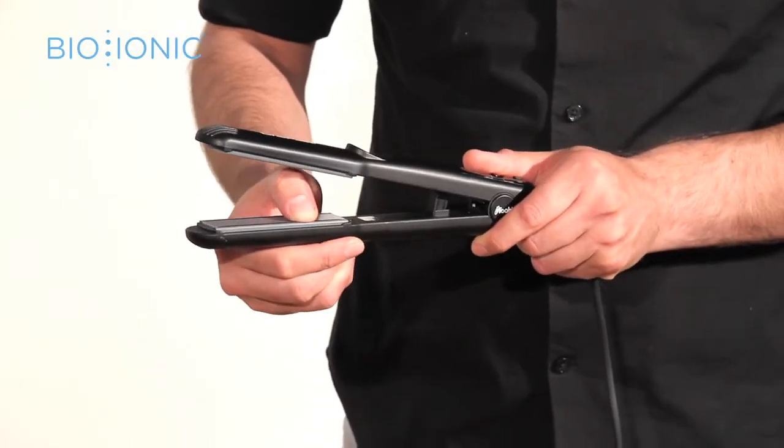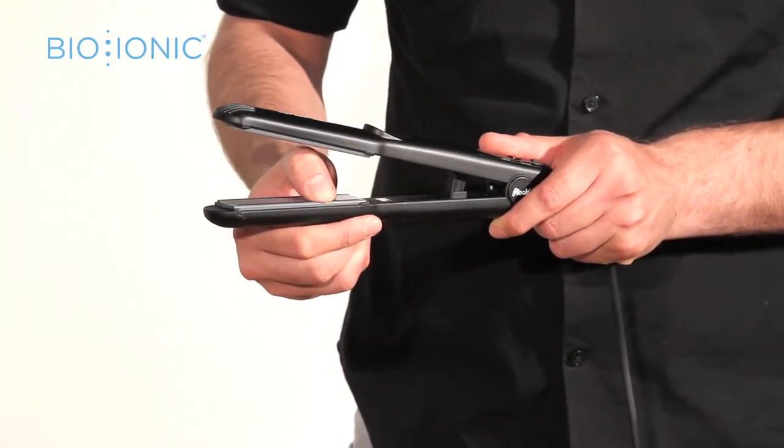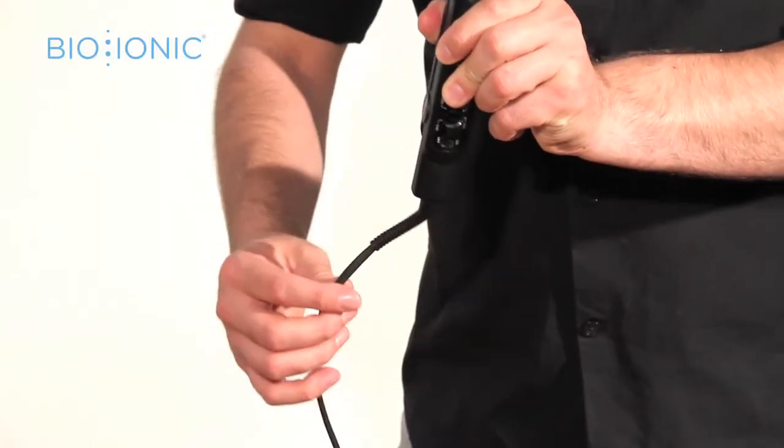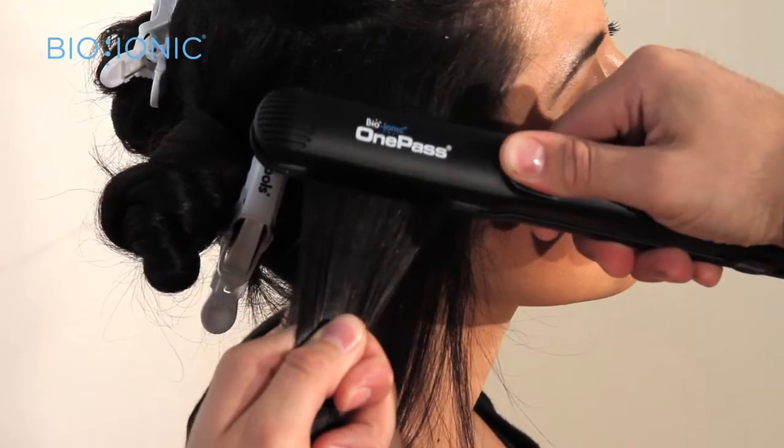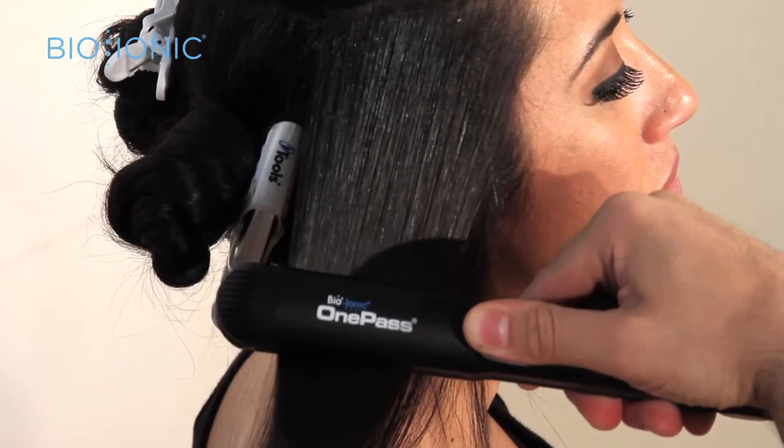Bionics Nanoionic Mineral is infused into the floating cushion plates for extra hydration. The swivel cord allows for easy maneuvering around the head. Straighten hair in just one pass.